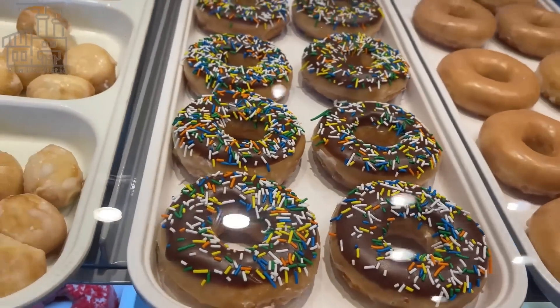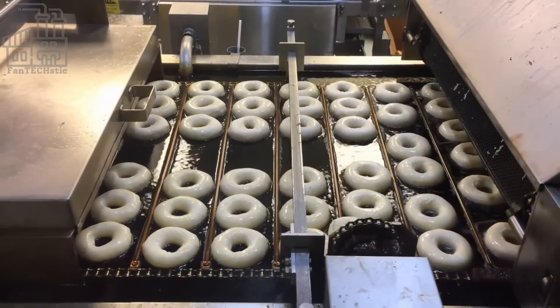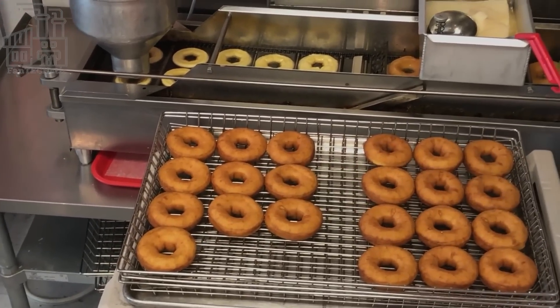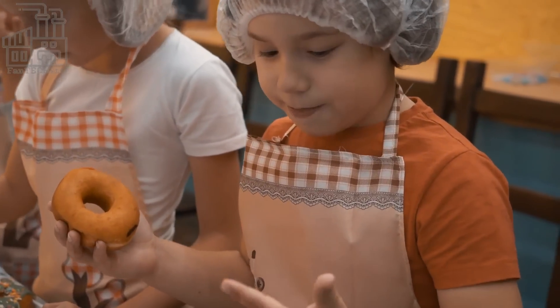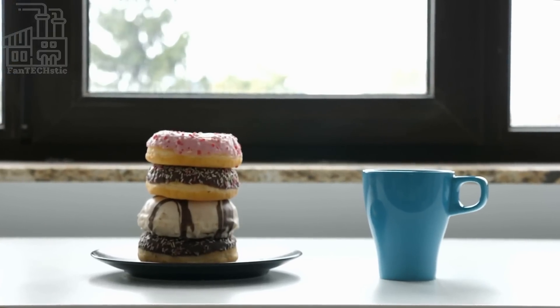Everyone loves donuts, especially when they are hot and glazed in cream. Whether you get a box of donuts at a birthday party or buy one yourself to satisfy a craving, there is no wrong time to have some donuts. And you'd agree that there are a lot of donut manufacturers to choose from. Of all the options that exist, Krispy Kreme donuts are one of the best out there.